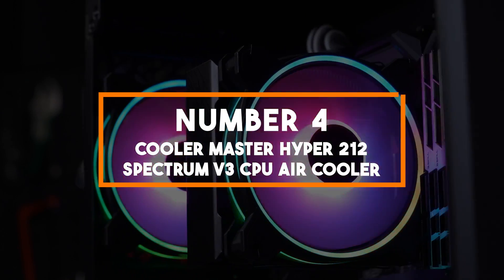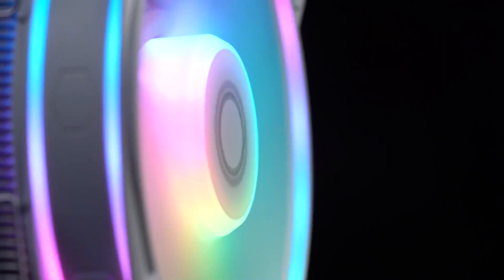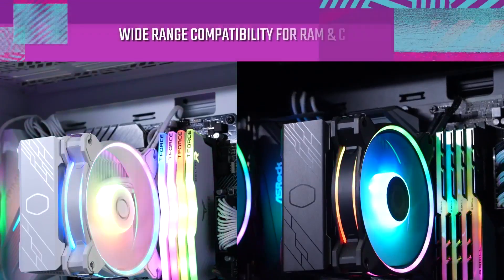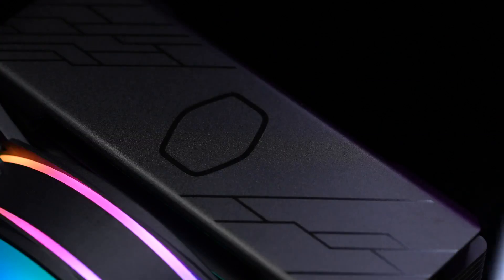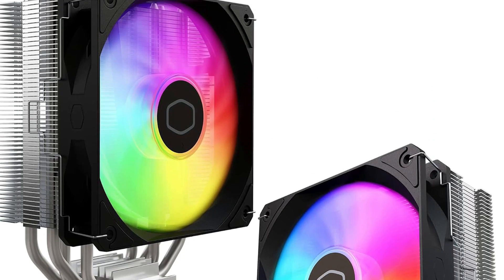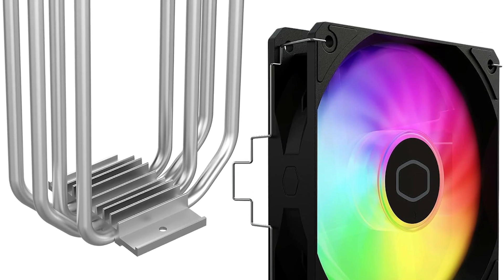Number 4: Cooler Master Hyper 212 Spectrum V3. In the fourth position, we have the Cooler Master Hyper 212 Spectrum, a remarkable air cooler that combines efficient cooling with stunning addressable RGB lighting synchronization. Designed for the modern PC builder, this cooler offers both performance and aesthetics for 2024. The Hyper 212 Spectrum V3 features a sleek design with a 120mm PWM fan and four copper direct contact heat pipes, engineered to provide effective heat dissipation while maintaining a compact form factor, making it an excellent choice for smaller PC cases.